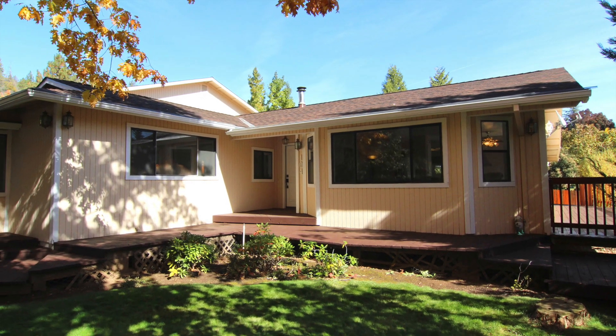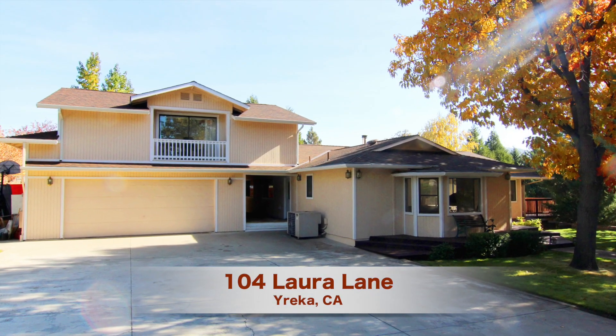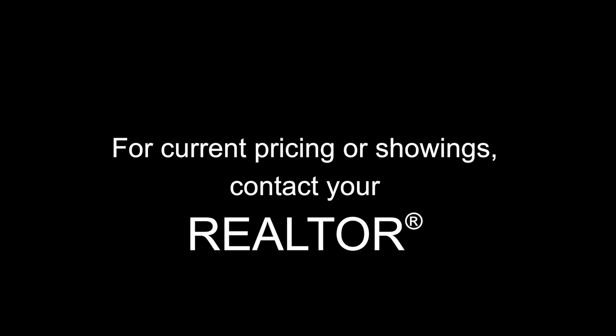If you've outgrown your current home and your brood needs a little more room to spread its wings, look no further than 104 Laura Lane in Wairica, California. For current pricing or to schedule your viewing appointment, contact your realtor today.